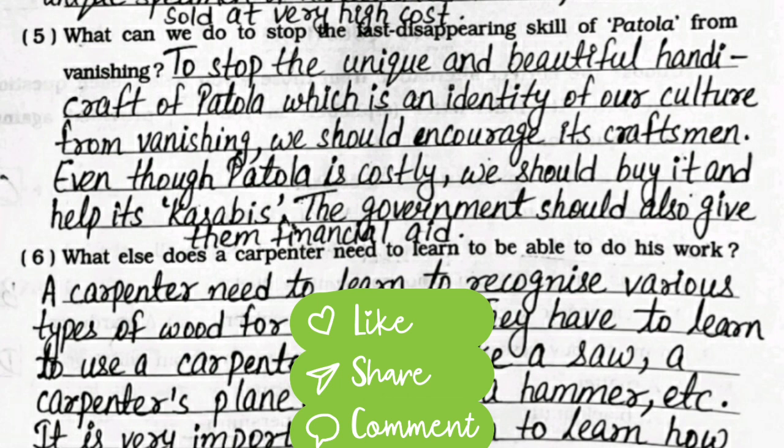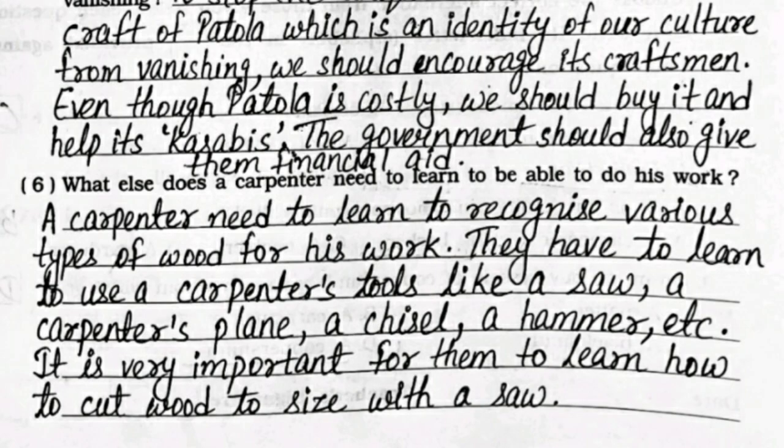Fifth: what can we do to stop the fast disappearing skill of Patola from vanishing? To stop this unique and beautiful handicraft, which is an identity of our culture, from vanishing, we should encourage its craftsmen. Even though Patola is costly, we should buy it and help its craftsmen. The government should also give them financial aid.